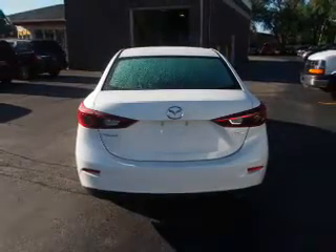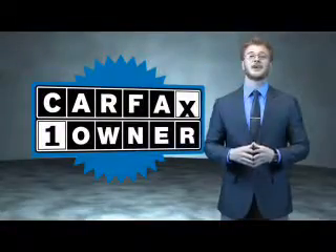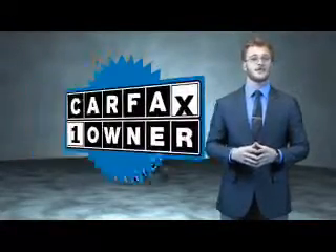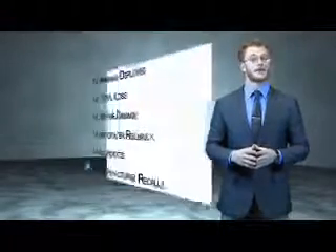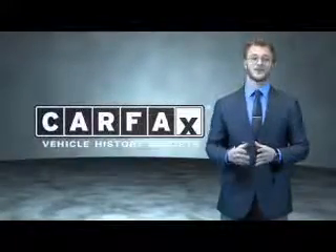Call or click to contact us today. This is a Carfax 100 vehicle which qualifies for the Carfax buyback guarantee. Be sure to find a complimentary copy of the Carfax Vehicle History Report online or contact the dealership. Just say, show me the Carfax.